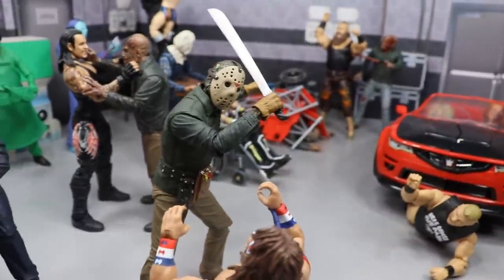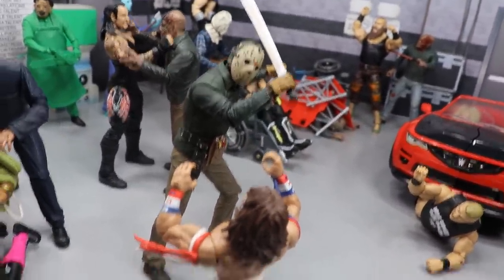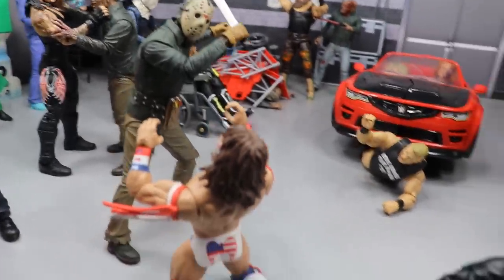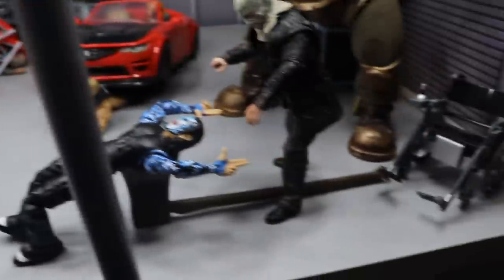Coming forward a little bit, we have another Jason Voorhees — it is Part 6 right here. He has the machete high above his head and Ultimate Warrior is obviously on his knees begging for mercy. I don't think he's gonna get it. If we flip the camera around and take a closer look at Ultimate Warrior's face, it doesn't look like it's gonna end well for him.